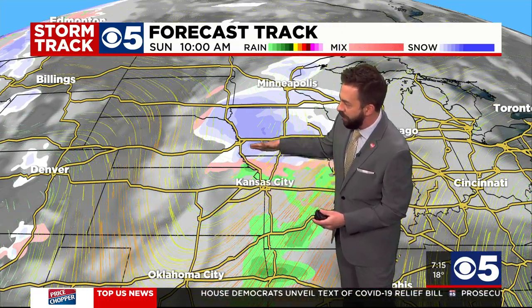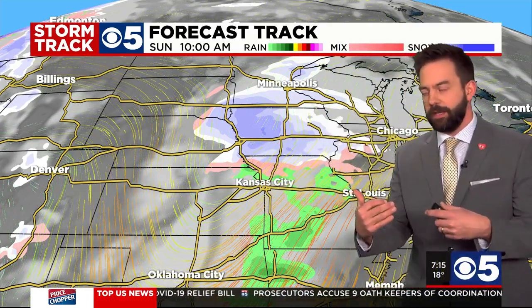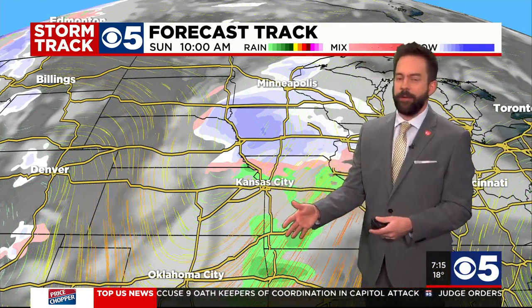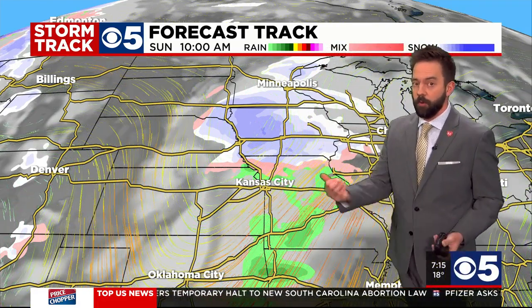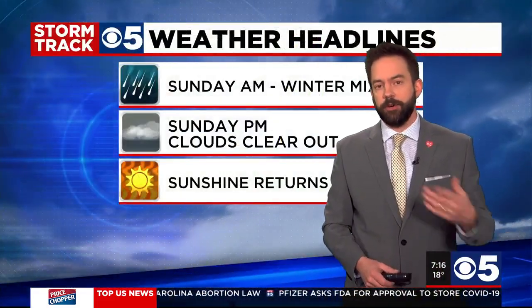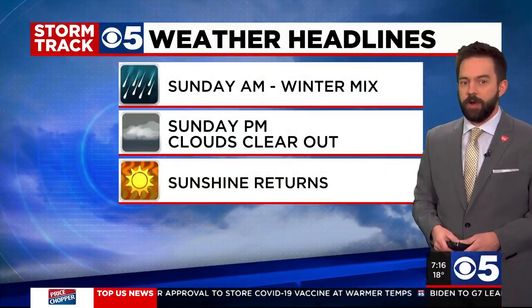Now if this dips down just a little bit to the south and we get some of that cooler column of air, we could see a little bit of freezing rain, and it could make for some slick spots out on the highway. So just keep that in the back of your head as you start to run out for errands, Sunday service, or wherever you're headed tomorrow morning. That system exits the area into the late afternoon, early evening hours tomorrow. So again, winter mix tomorrow morning, clouds start to clear out tomorrow night.